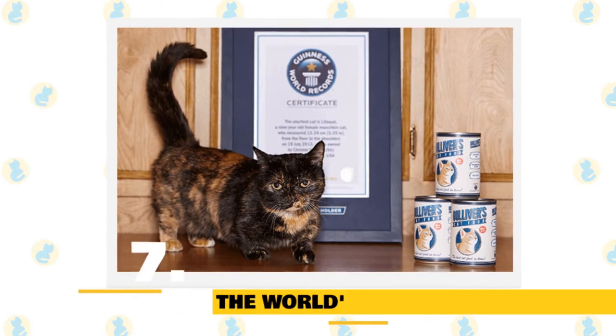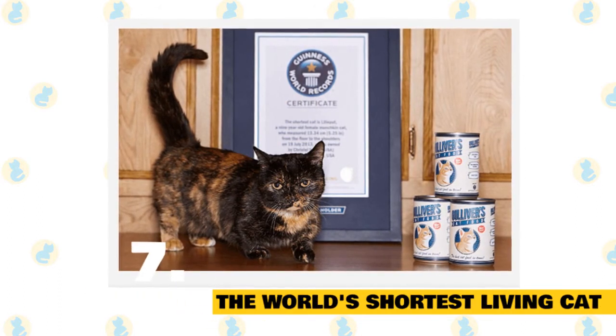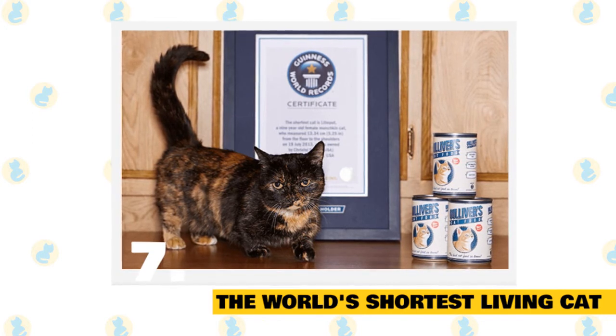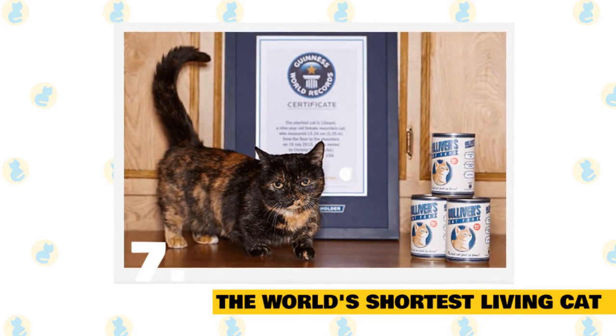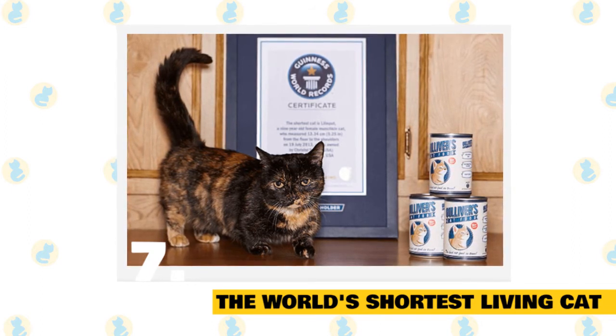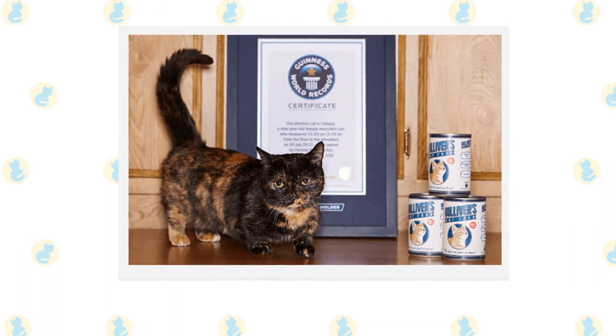7. A munchkin is the world's shortest living cat. In 2013, Guinness World Records named Lilieput, a tortoiseshell munchkin cat from Napa, California, the world's shortest living cat. The diminutive kitty stands a mere 5.25 inches tall from the bottoms of her paws to the top of her shoulders.